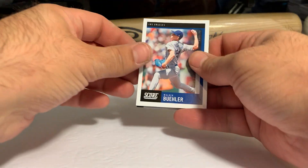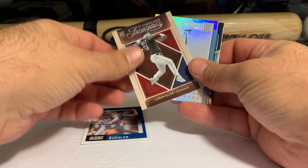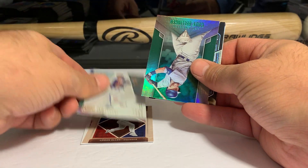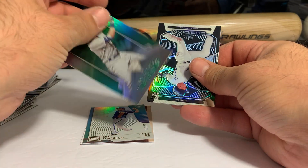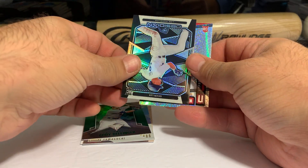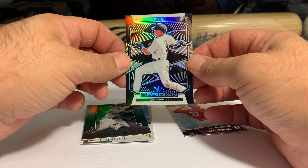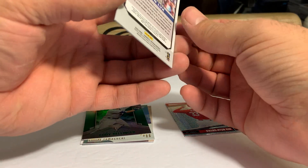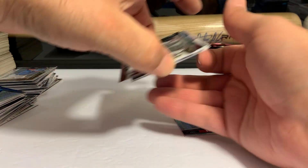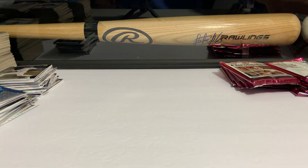We have Walker Buehler — fantastic pitcher — Logan Allen, Timeless Treasures Shin Yamaguchi Status, and a Cody Bellinger — that is a nice Titanium. And we have a Gavin Lux Obsidian. Those are probably the sharpest cards for sure. I'm sure if they were to come out with an Obsidian baseball it would be a super expensive hobby box.